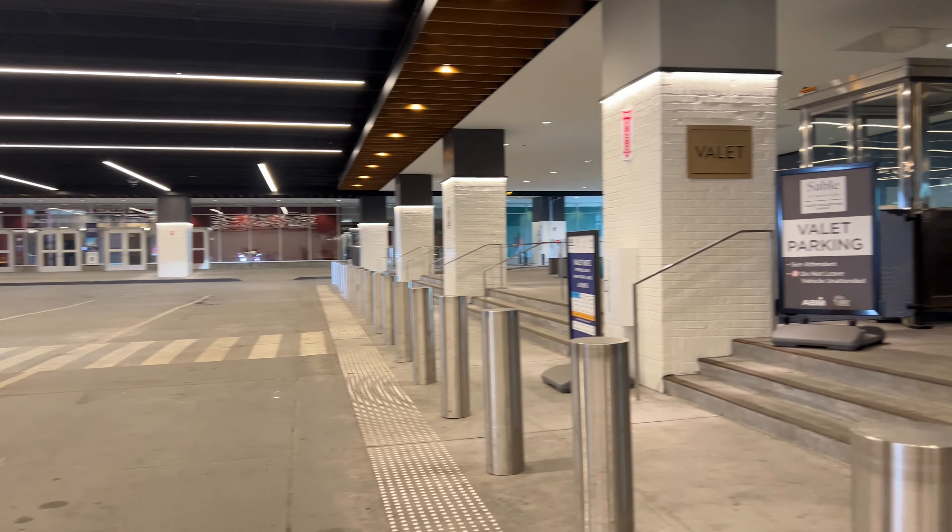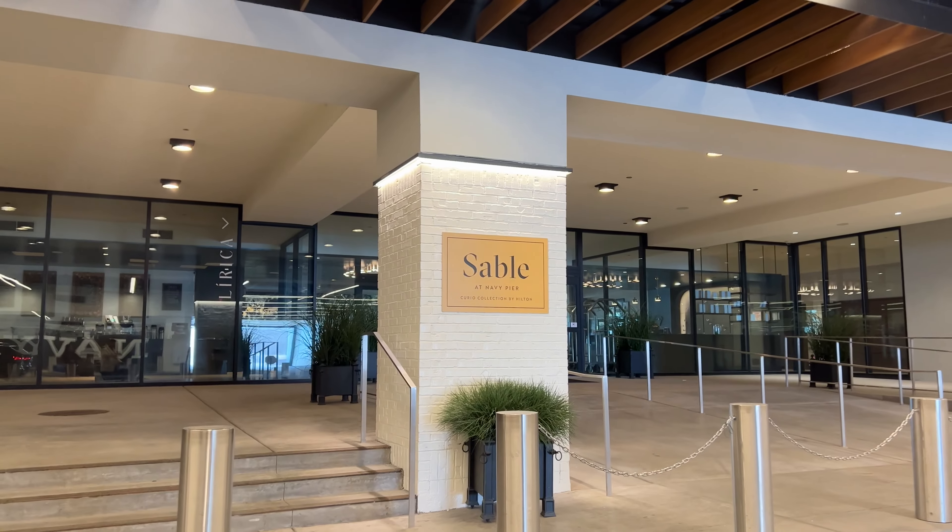The hotel does offer valet parking. For pricing, please look at the hotel's website for more info.